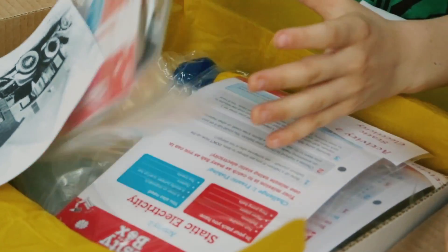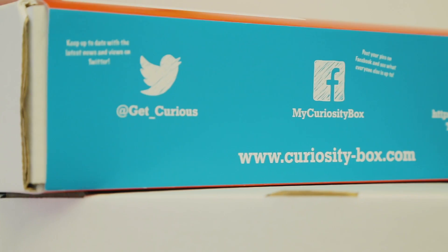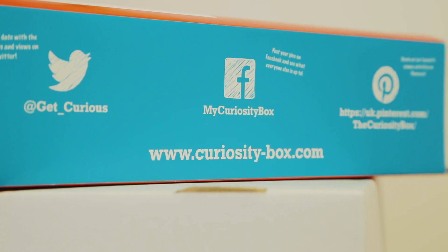Plus, each box includes some really exciting extras like real science role models, collectible lab kit, and there are loads of online resources to help you answer those tricky questions that kids are brilliant at asking.